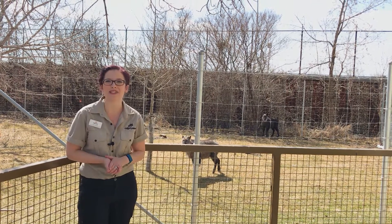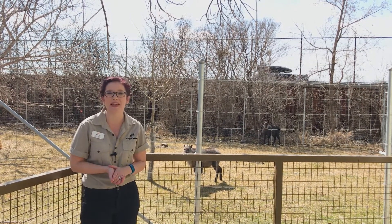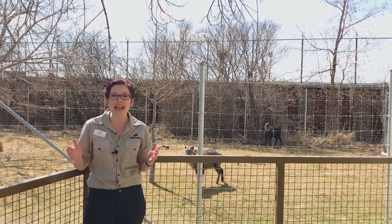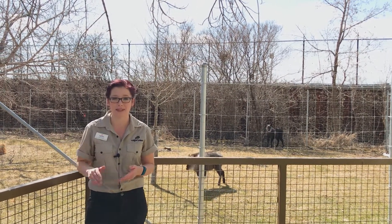Hi everybody, welcome back to your Daily Dose at Home. My name is Lauren and I'm part of the visitor engagement team here at the Calgary Zoo. Today I am down in the Eurasia section at the Japanese serow and musk deer habitats.